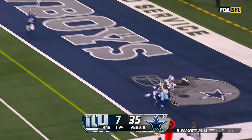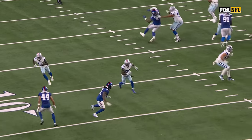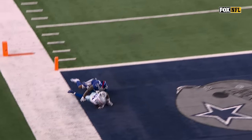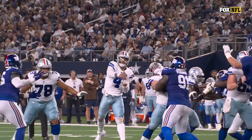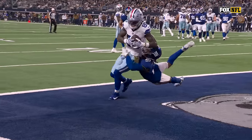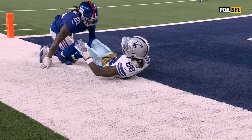Looking for the end zone — another one from CeeDee Lamb! Touchdown, Dallas! Take a look here at McLeod, number 44 — they're just high-lowing him. If he jumps Michael Gallup, they're going to throw it over his head; if he gets depth on CeeDee Lamb, they're going to throw it to Gallup. That's just a simple two-on-one high-low concept. And Dak Prescott, CeeDee Lamb, Brandon Cooley.